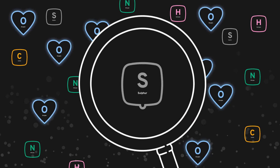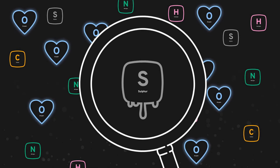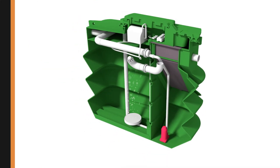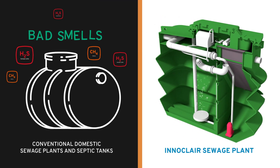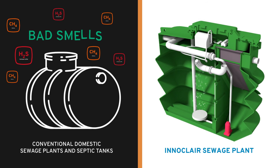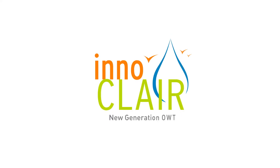That also means that the sulphur has been left on its own in the corner. But believe me, sometimes you're better off alone. And so that's how Innoclair prevents smelly encounters from happening in the tanks of its new generation domestic sewage treatment plants. You could say that an odourless sewage plant is a bit like a love story with a happy ending.